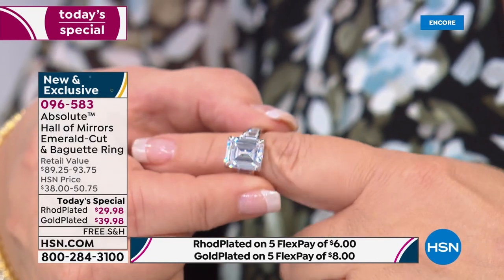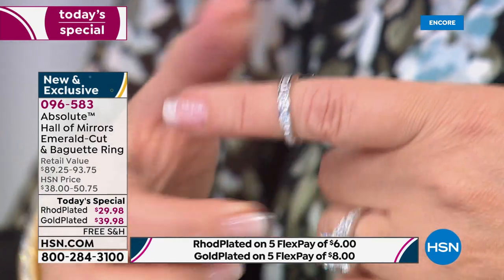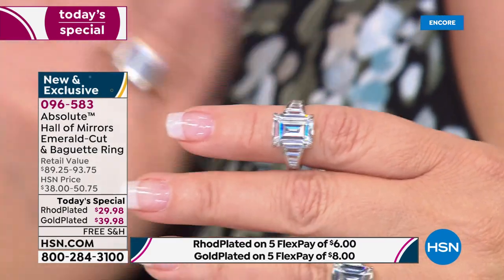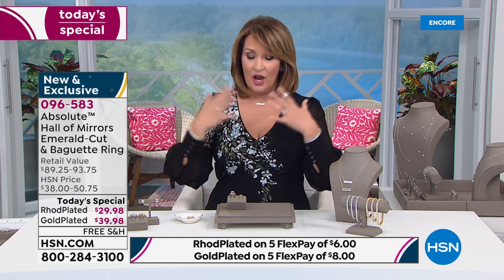What does that mean? The big gorgeous emerald cut flanked with baguettes. I wanted you to see right away, the baguettes go all the way around. Again, this is one of the most expensive rings to make. It's $29 for the rhodium plating.